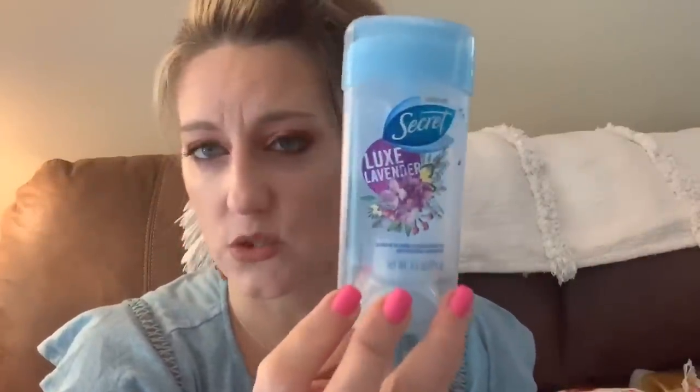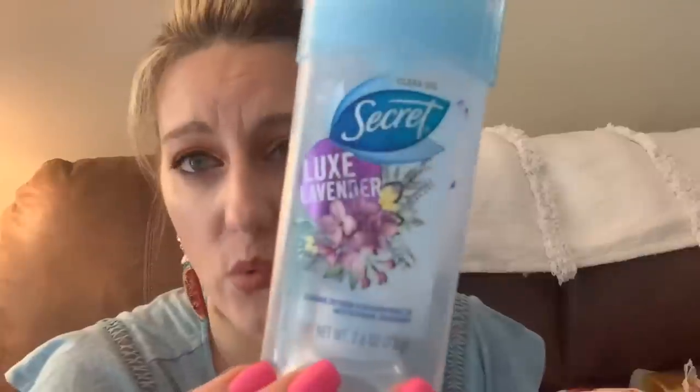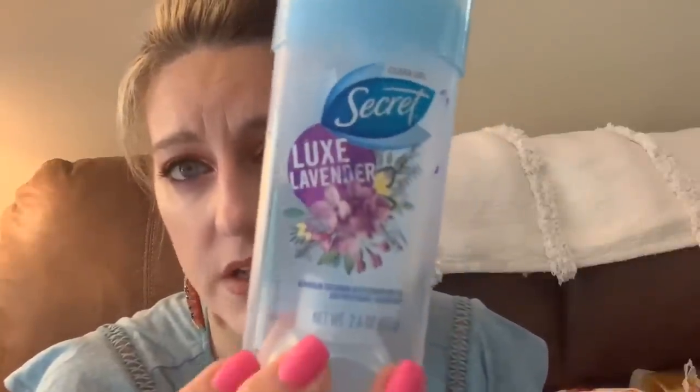This is Secret Luxe Lavender deodorant. I only use the clear formula — the kind you push up from the bottom — so it doesn't get white on your clothing. Robert uses Secret too; he says it works better than the men's versions. We get these in different scents but the Luxe Lavender was pretty good. I will repurchase that.